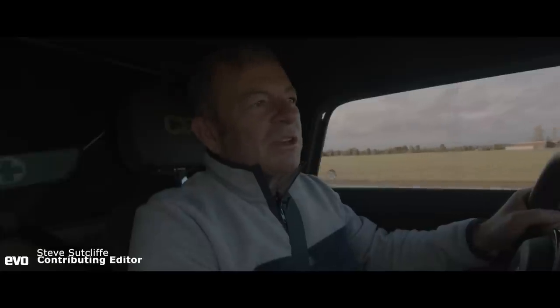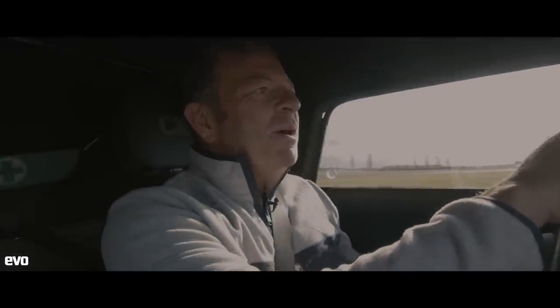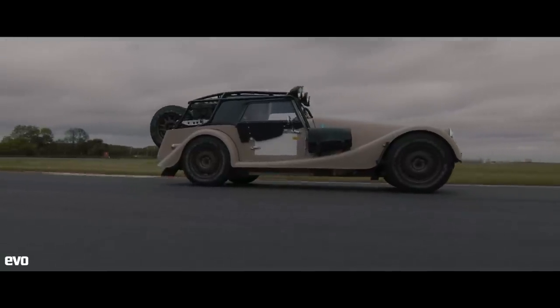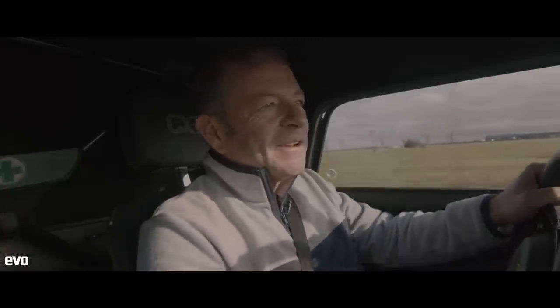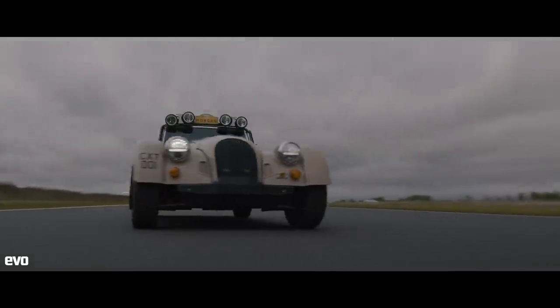I'm not sure if the Morgan CXT is quite what they were thinking of all those years ago when they first created the first ever Morgans, but many many decades later this thing is an absolute scream. You just look at it and you start smiling — in fact you look at it and you start laughing, but in a good way, not in a bad way. And as soon as you start driving it you just can't help but getting the giggles.